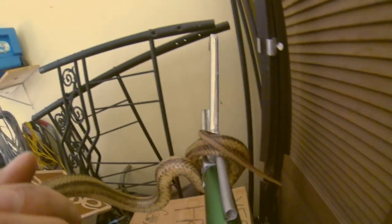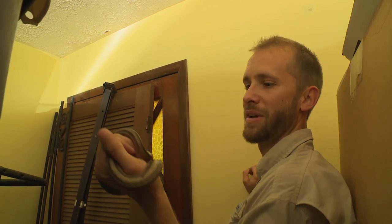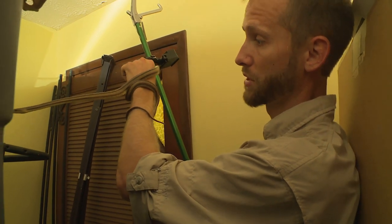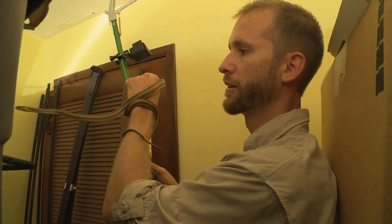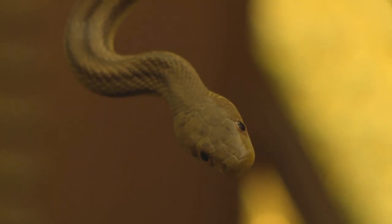He's rattling his tail kind of like a rattlesnake — he is not happy. He just bit me. You can actually get an infection from a non-venomous snake because of the bacteria in their saliva, so if you ever get bit by a snake, even if it's non-venomous, you always want to wash that out.